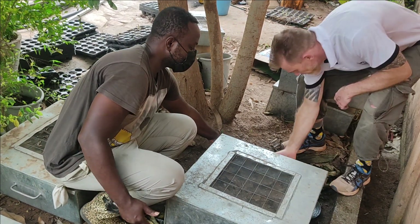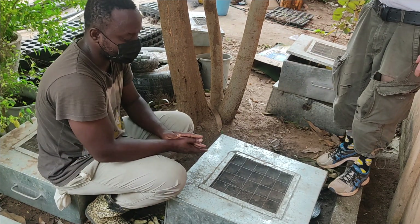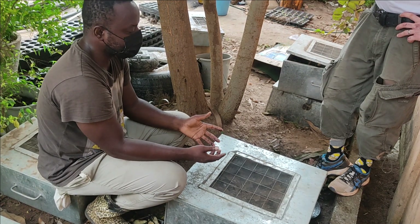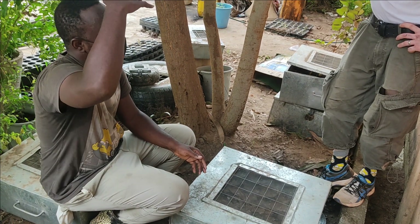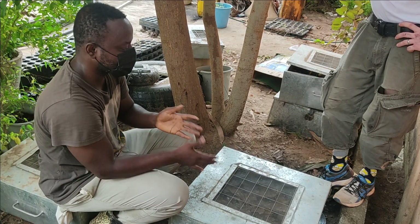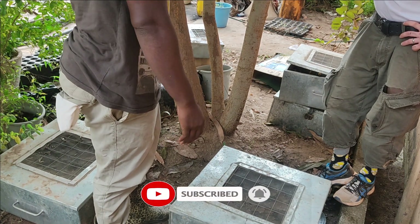The metal enclosure attains the temperature of the environment it is in. If you feel the bottom where the soil is, it's very cold, but the upper side is a bit warmer. This also mimics humidity in the forest — the forest top canopy is hotter, the ground is cooler, and the middle is a bit colder. That is exactly how this setup works.